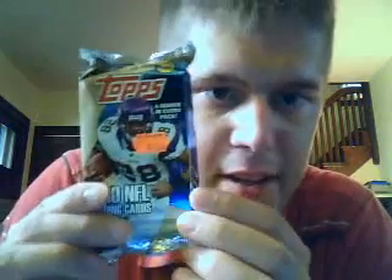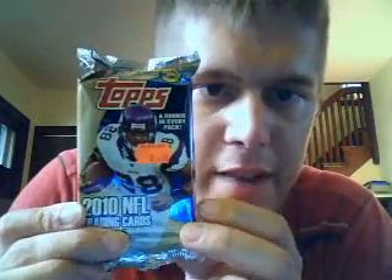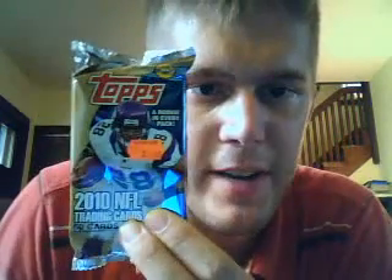So I'd give 2010 Topps Football a big thumbs up as far as design and inserts — some great inserts. Yesterday I had a chance to stop by our local card shop and picked up a jumbo pack of 2010 Topps NFL. You can look for a video of that recap shortly. Until then, have a good one.